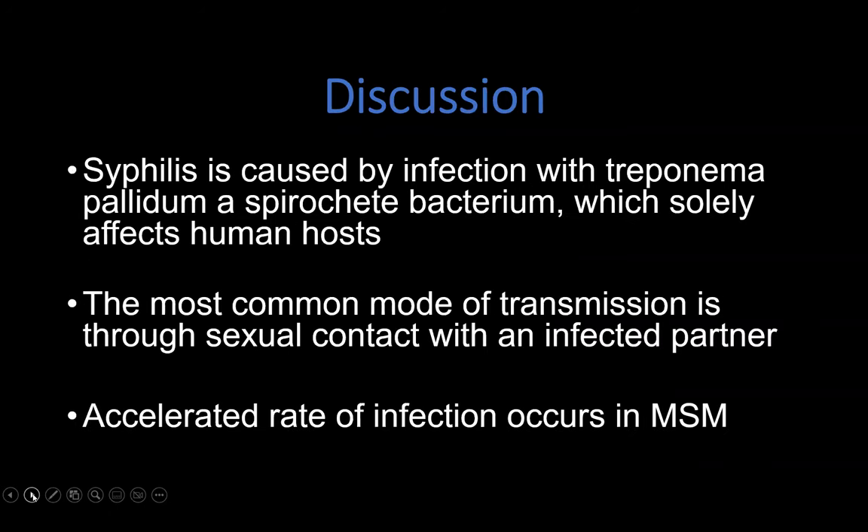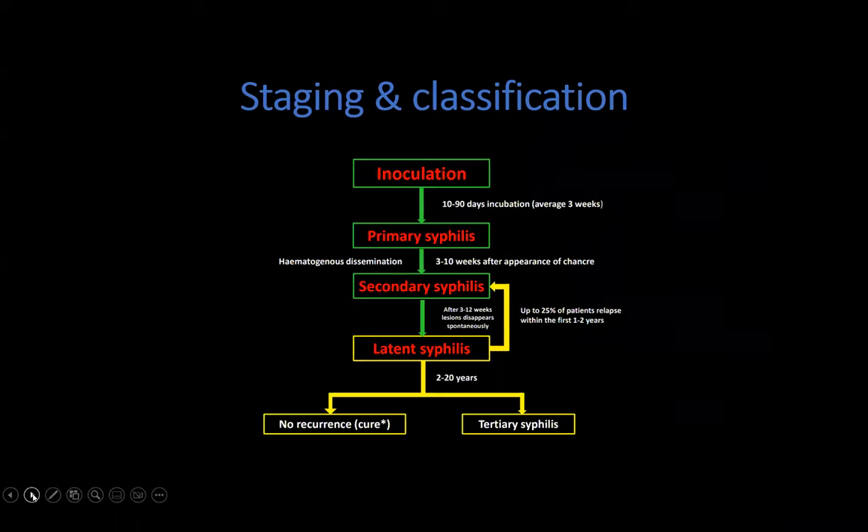Moving on to the discussion, which will focus on secondary syphilis. Syphilis is caused by infection with Treponema pallidum, a spirochete that affects human hosts. The most common mode of transmission is sexual contact with an infected partner, and it is seen a lot in men who have sex with men. Syphilis is staged into four stages based on timing and presentation. From the time of inoculation, it can take 10 to 90 days for a patient to present with primary syphilis.